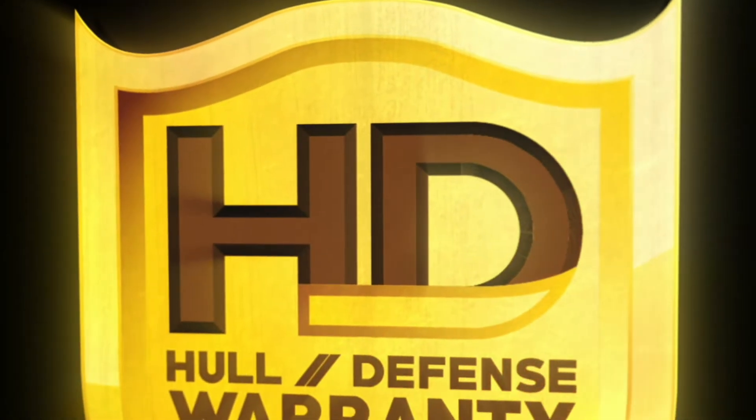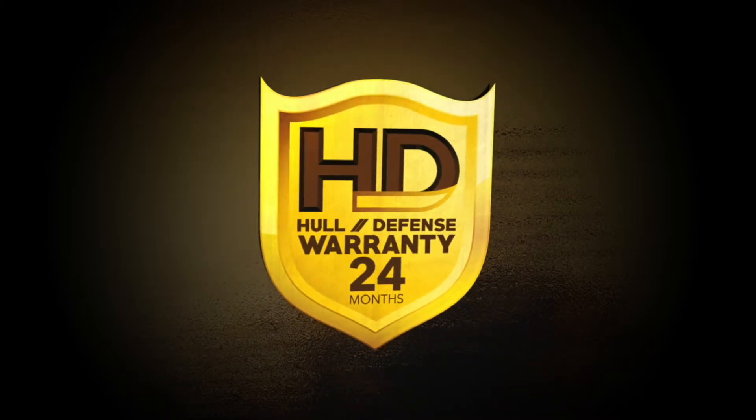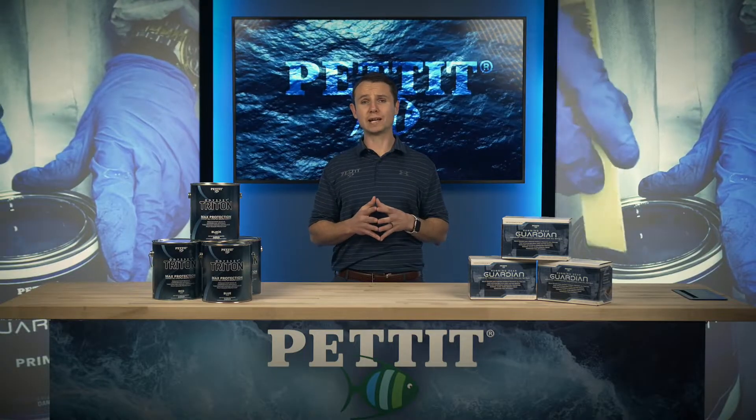Backed by the industry's leading 24-month HD Hull Defense limited warranty, Odyssey Triton offers the ultimate in peace-of-mind protection. Odyssey Triton is the perfect match for any type of vessel, from a 24-foot center console to the specialized hulls of superyachts.